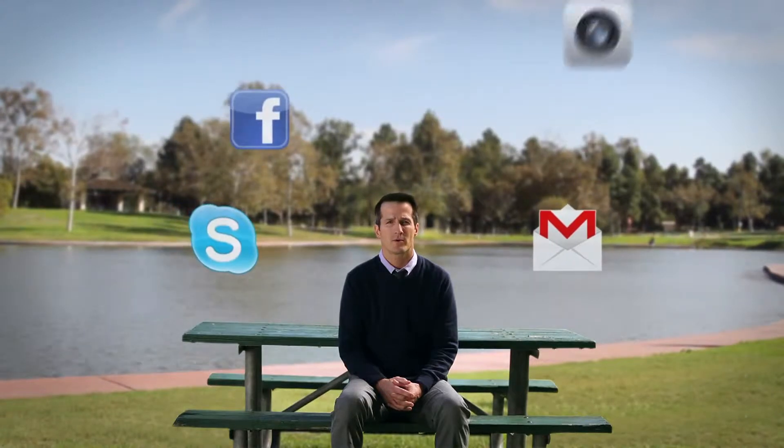Everywhere you go, your smartphone is with you. It's your phone book, your email, your social network, your camera, even your wallet. It's your lifeline to the outside world. So you need to keep it safe and make sure your information is secure.